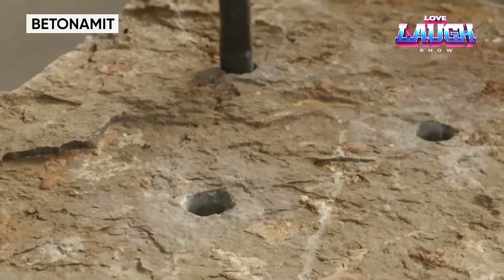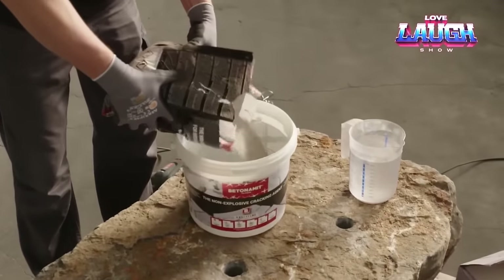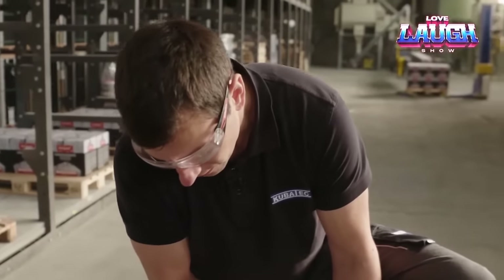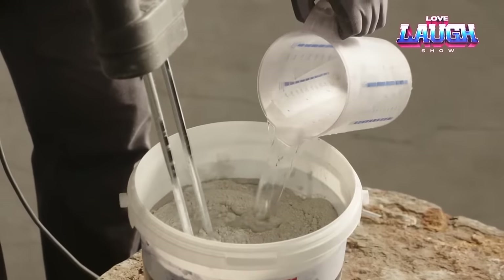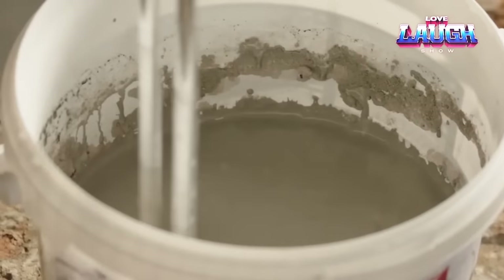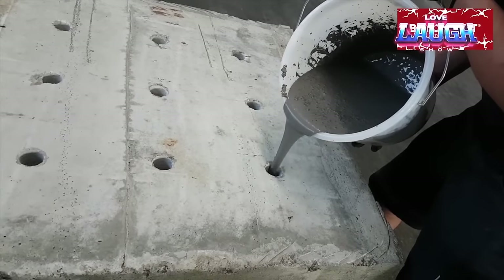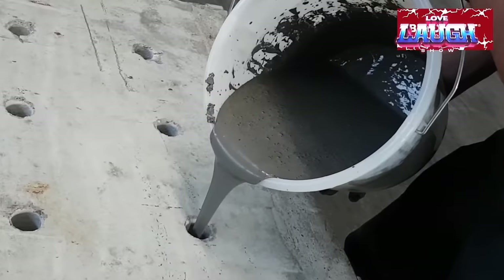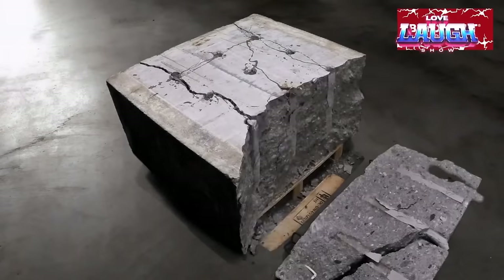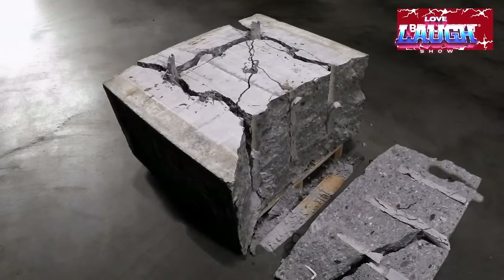Buttonamate is an innovative substance that is highly effective and safe to use. It is used for the removal and demolition of concrete and masonry structures. Buttonamate is usually a powder that is mixed with water and then poured into specially drilled holes in concrete or stone. After a period of time, a chemical reaction takes place which causes the material to decompose, creating pressure and causing a controlled breakdown of the material around the hole. Buttonamate is widely used in construction, mining, and other industries where safe and effective destruction of hard materials is required, providing precise and controlled demolition without damaging surrounding structures or the environment.